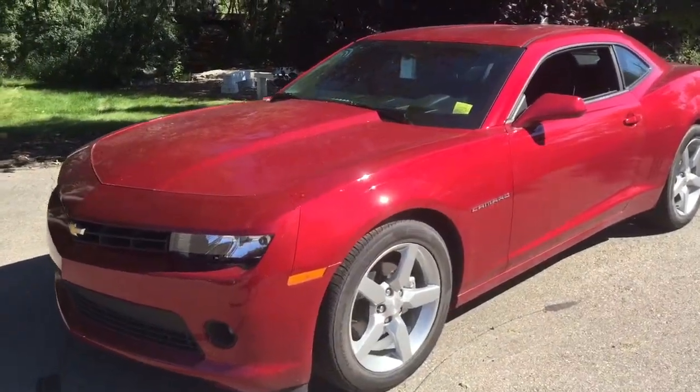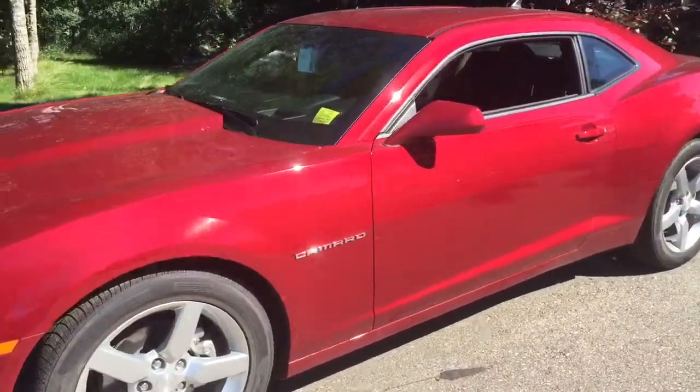Welcome to Davis Chevrolet. This is a 2015 Chevrolet Camaro in the color red.